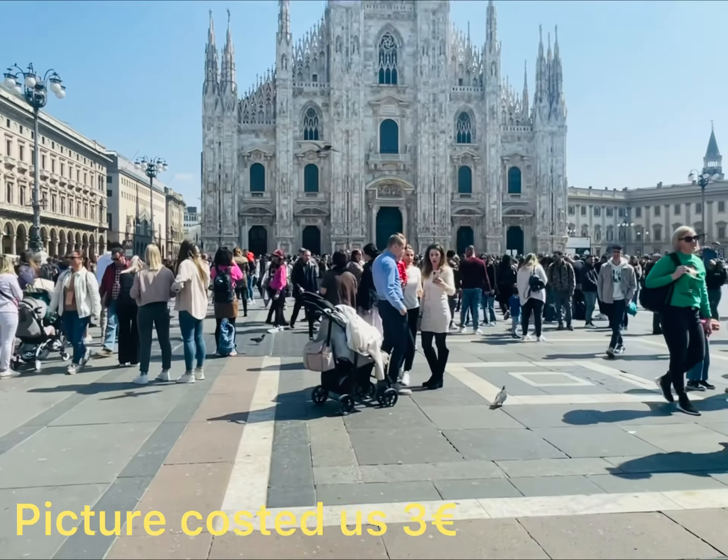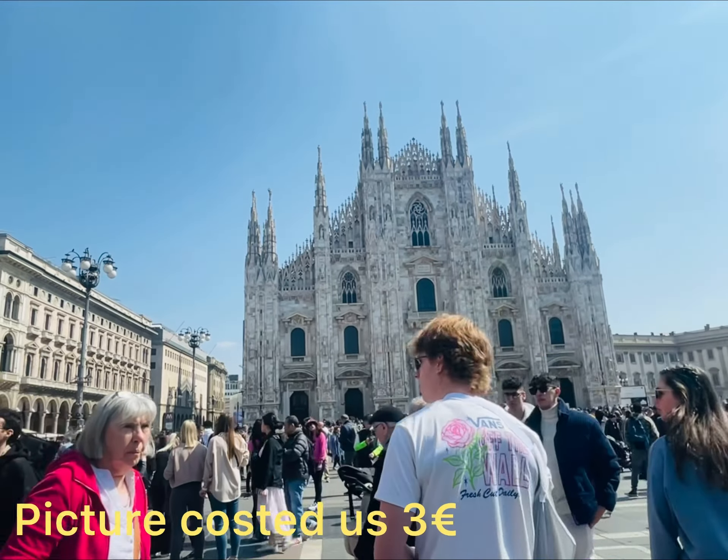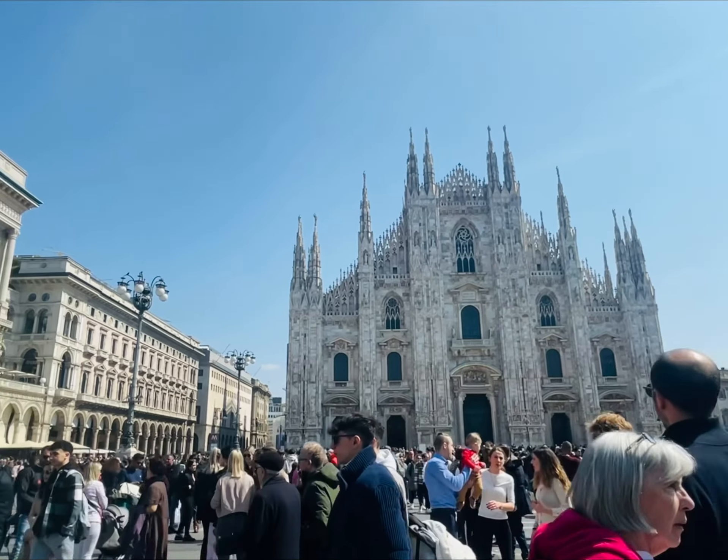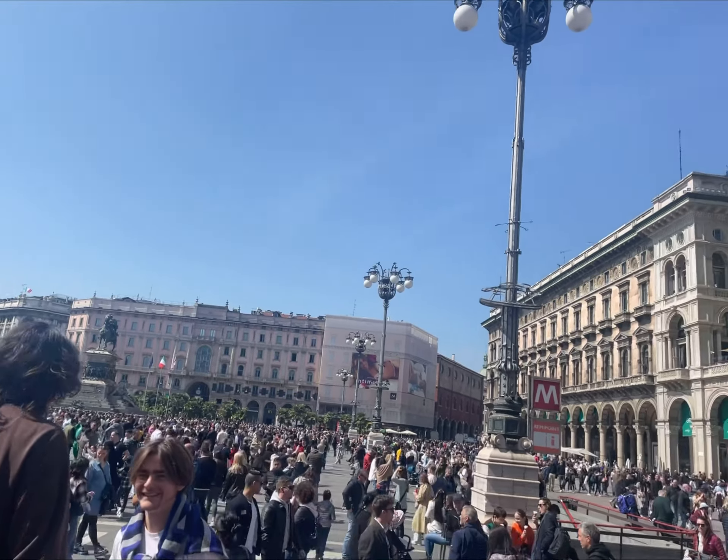We had a picture taken just outside the Duomo for our memory, and it cost us 3 euro for one picture.